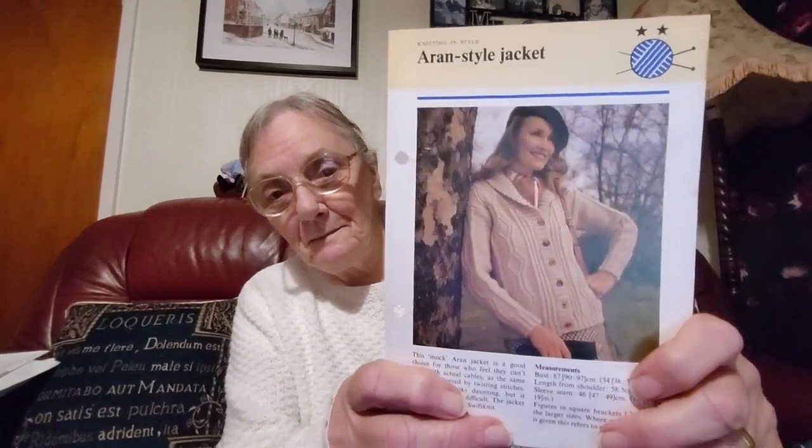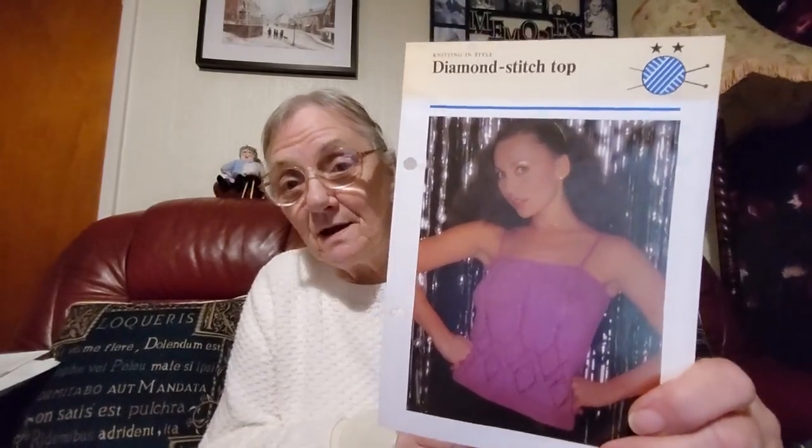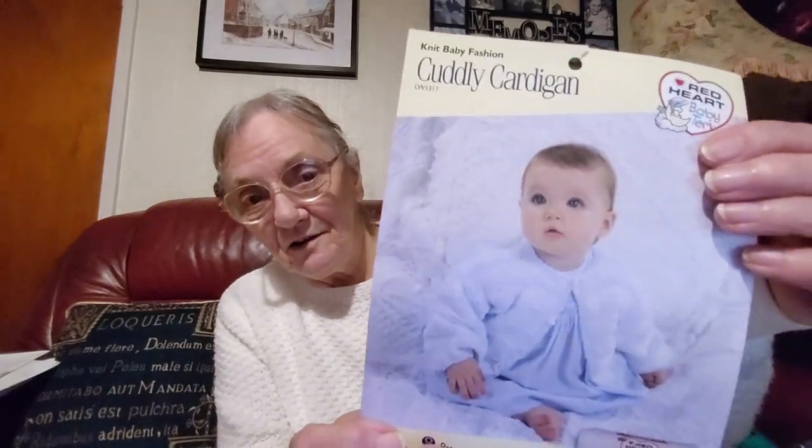Oh, and there's an Aran style jacket — that's nice as well. And a little thin strap top, more like something for an evening out that one, would be nice in the summer. That's a nice small pattern all on one page — that's what I like, nice small patterns. That's why I do mine the way I do them because I like them small. Just a lovely little cardigan there.